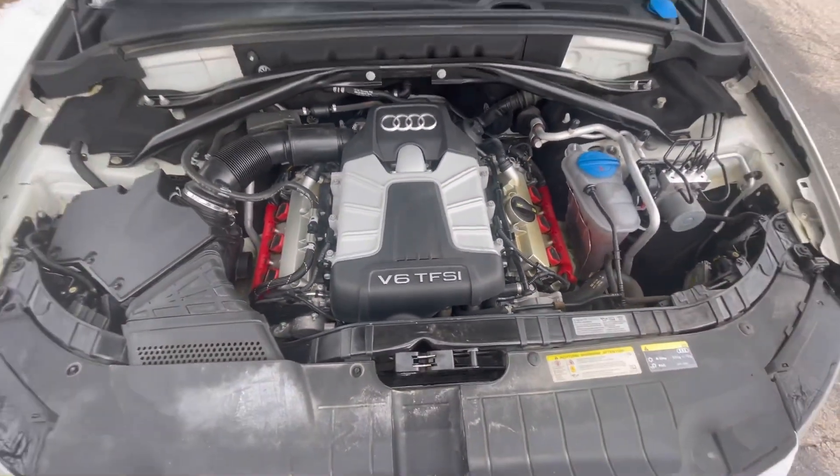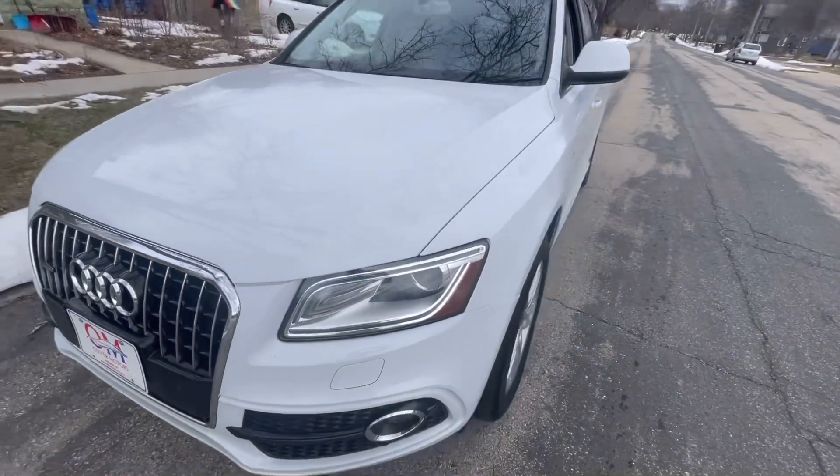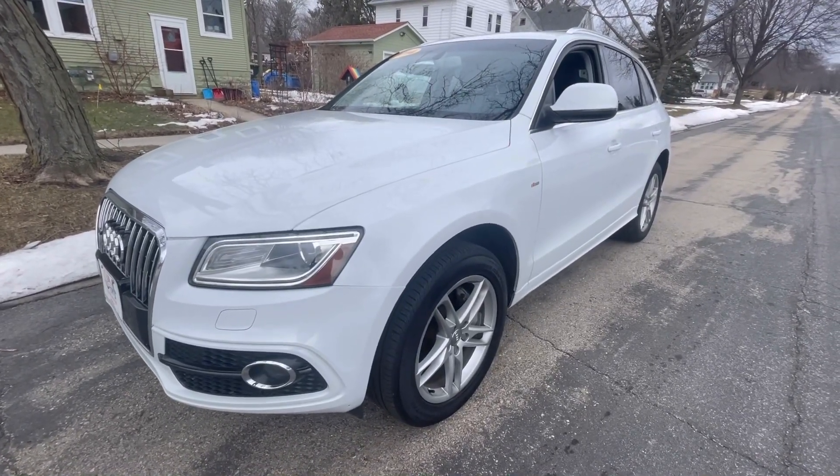If you'd like to get more information on this gorgeous 2014 Audi Q5, please stop at our locations in Baraboo or Sun Prairie, or hop online at www.olivermotors.com.